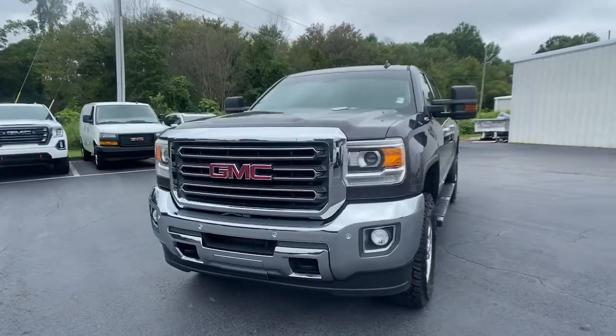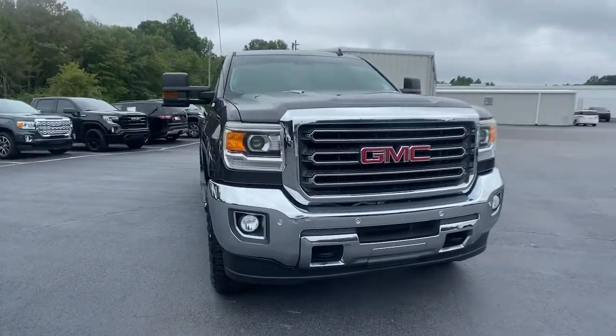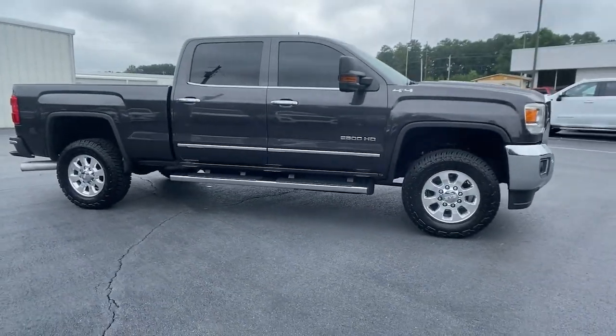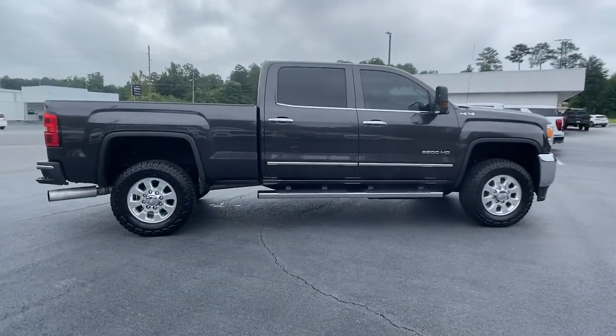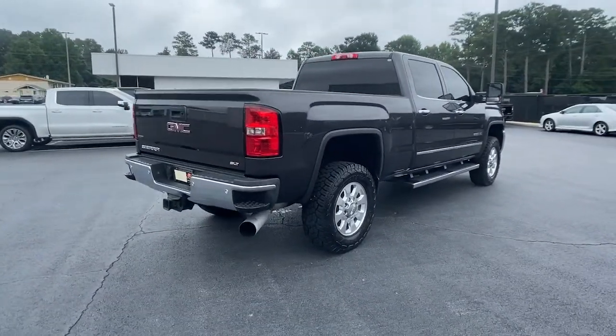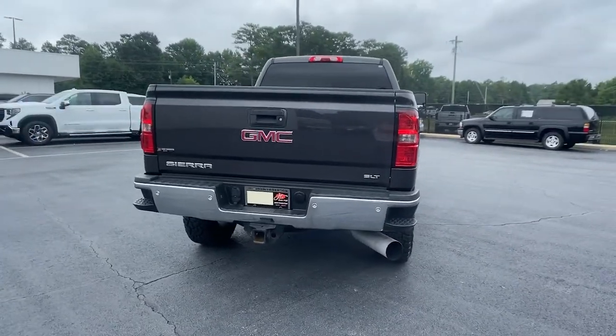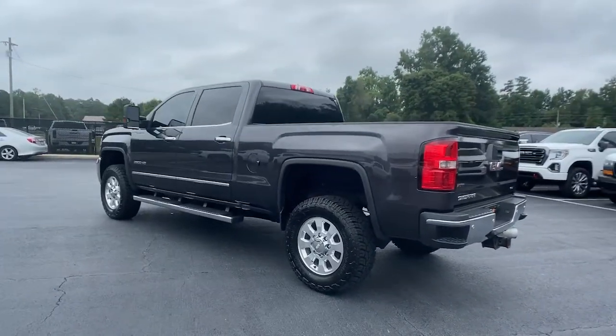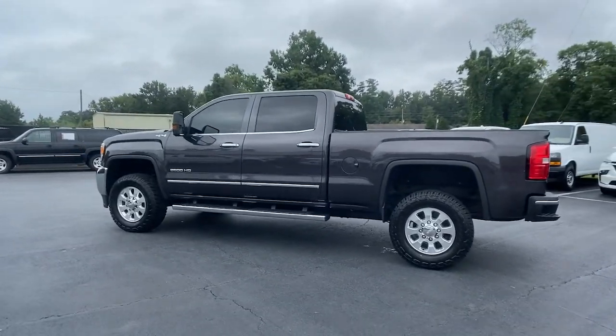Get acquainted with the 2015 GMC Sierra. With less than 150,000 miles on the odometer, this vehicle stands out from the rest. Enjoy a view of this hard-working, boldly styled GMC Sierra — the full-size pickup available with a range of powertrains and options designed to prioritize the capabilities you've been looking for.